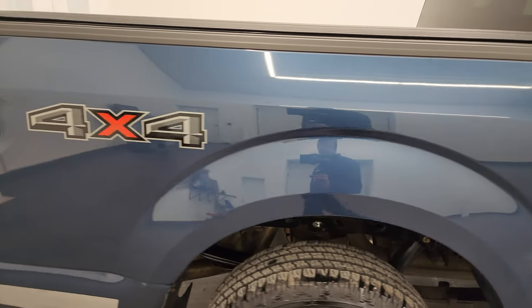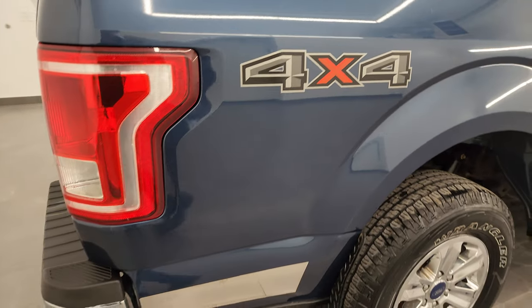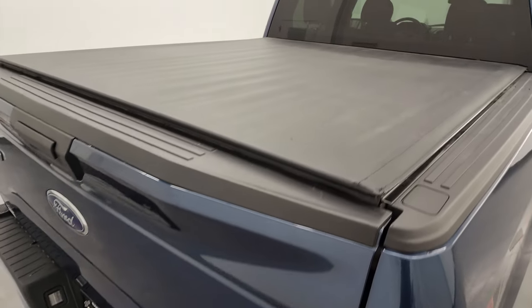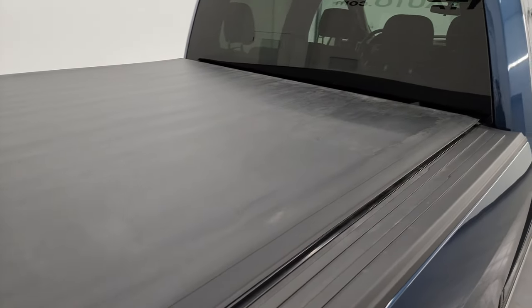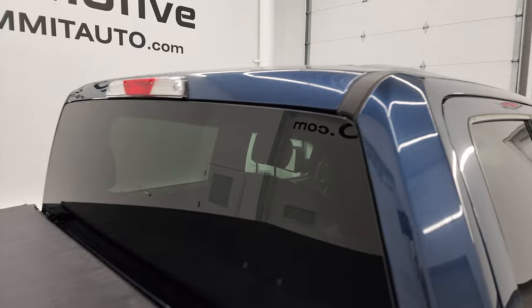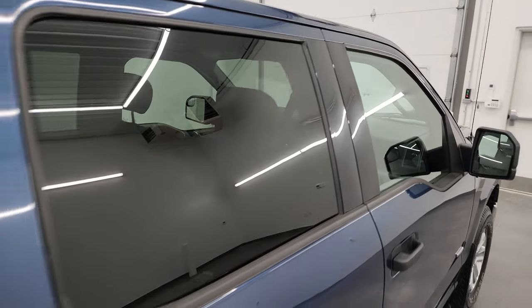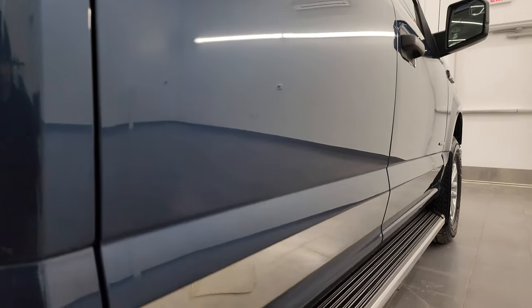I take these HD videos so if you are far away, or even if you're close by and just cannot make the trip down but you're still interested in purchasing the vehicle, you can see the truck and have confidence in what you're looking at before you get here. When you do get here, there are absolutely no surprises and you can make a smart and informed buying decision from wherever you're at.